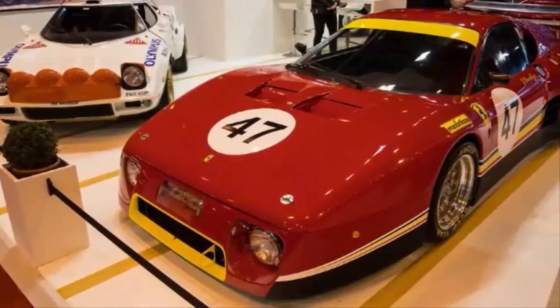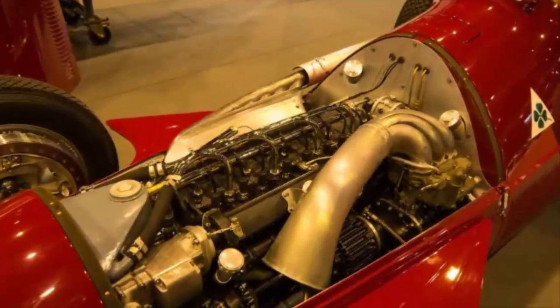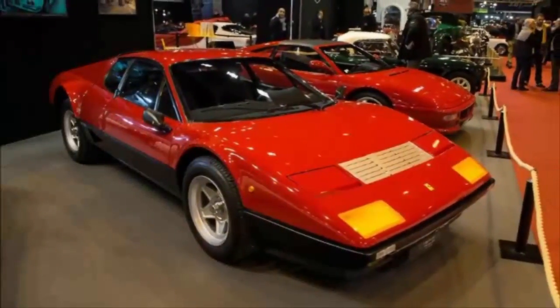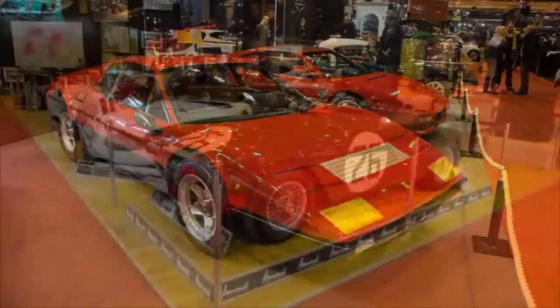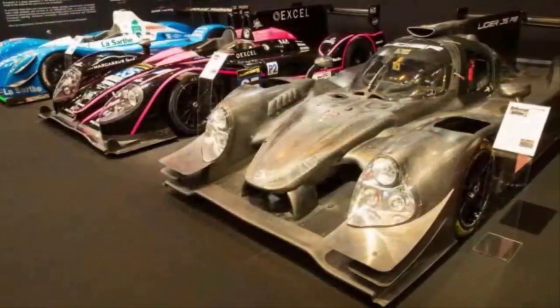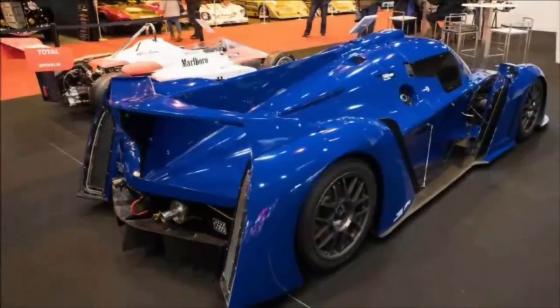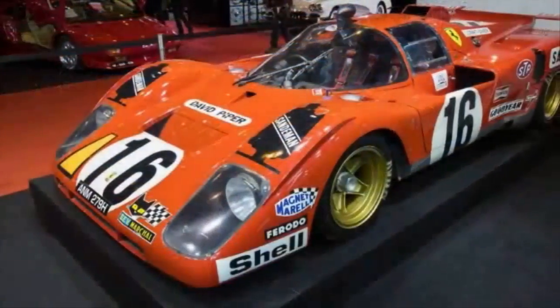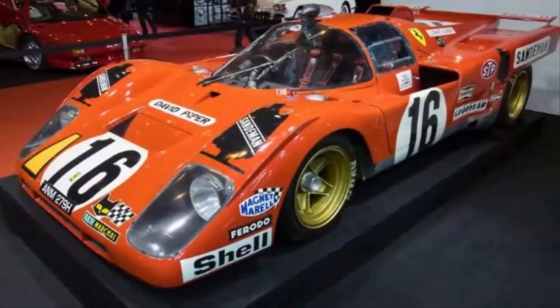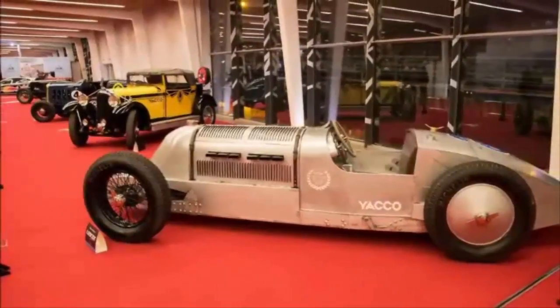Lamborghini Polo Storico. Lamborghini has assembled its very own heritage department at Sant'Agata Bolognese, dubbed Polo Storico. Offering services from certification to restoration, the program is similar to Ferrari Classiche in its efforts to support vehicles from its long and storied past. The Lamborghini Polo Storico stand at Retromobile featured this work-in-progress: a Lamborghini Countach which had been completely disassembled, and was displayed with only its bodywork and tube frame, devoid of any mechanical or suspension bits — less of a car, more of a work of art.